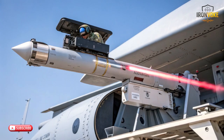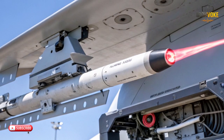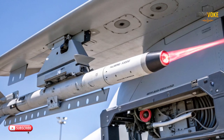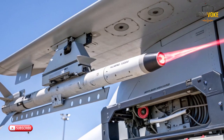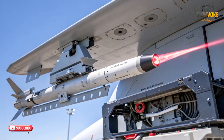Aircraft, especially military ones, are constantly at risk from enemy missiles. Traditional missile defense systems rely on physical countermeasures like flares, but these can be ineffective against more advanced threats. DIRCM systems, on the other hand, offer a precision-targeted, high-tech solution to this problem. By using laser-based countermeasures, DIRCM can protect an aircraft with far greater accuracy and reliability, ensuring that it can evade threats more effectively. For countries like Israel, which are often in conflict zones, this technology is a game-changer — it's the difference between life and death for those in the cockpit.